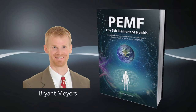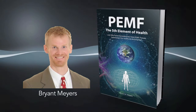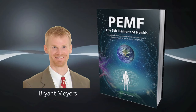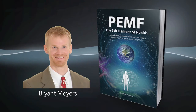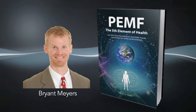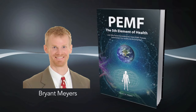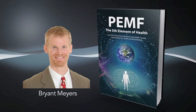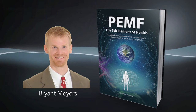Hello, this is Bryant Myers, author of the book PEMF: The Fifth Element of Health. In this second video on the hormesis effect, we're going to build upon the ideas from the first video and look more carefully at the hormesis effect in PEMF therapy and low-light laser therapy, and how the two correlate. You're going to scientifically see why higher doses and higher intensities are not only less effective, but potentially even harmful.